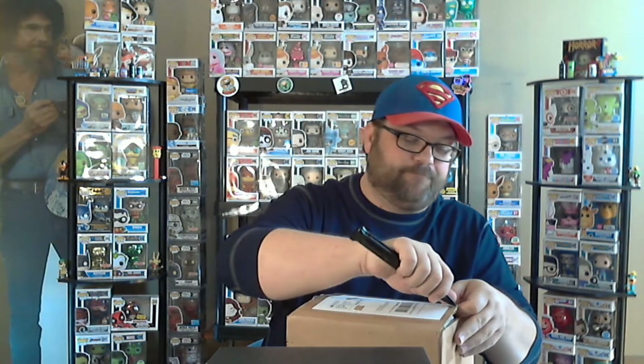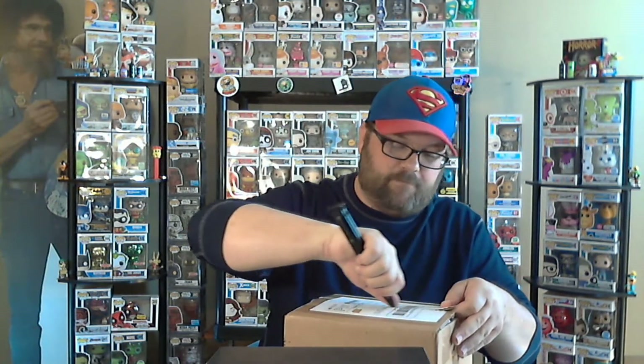So without further ado, what do you say we get into this one? The last one came shipped really nicely. The packaging was great — bubble wrap on everything, well protected in the box. Okay, box is open, step one.